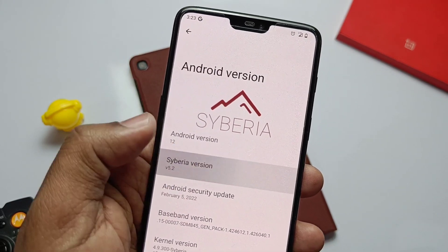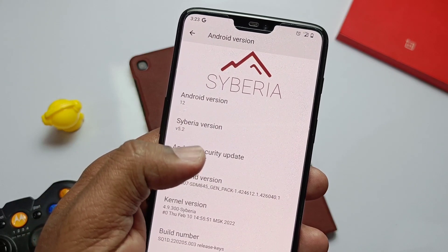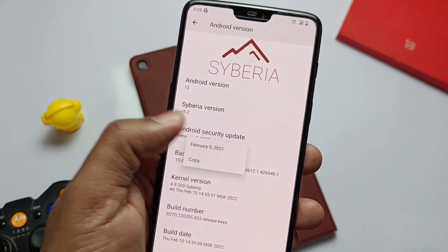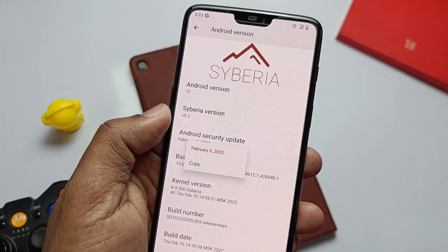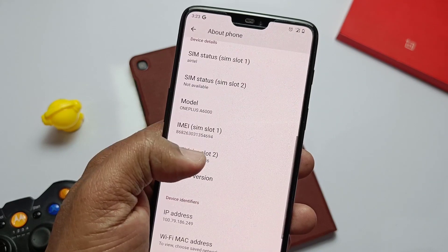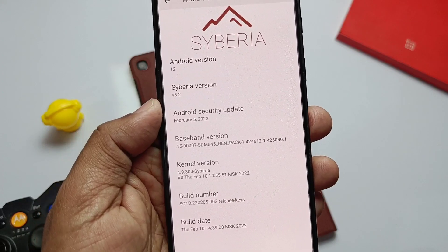In this video, I'll show you what this update has implemented. I've been working on each and every update of Siberia, the Android 12-based ROM for the OnePlus 6, to bring you up-to-date content. If you think I help you, please like and share this video, subscribe to our channel, and press the bell icon for notifications on our upcoming content. Without wasting time, let's get started.